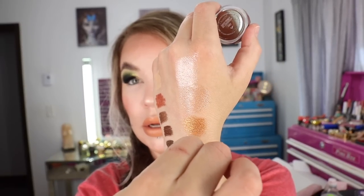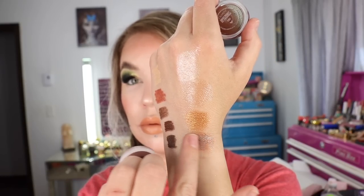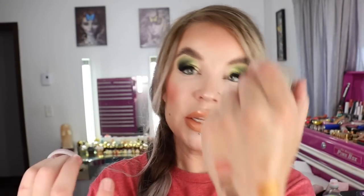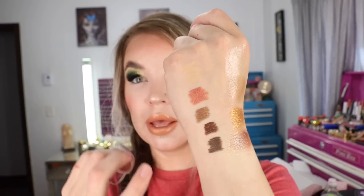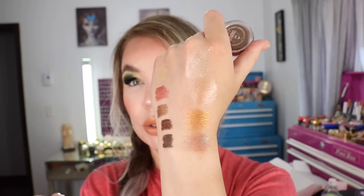The last shade is Shiny Penny, which is a brown but it's got like a red-brown kind of MAC vibe to it — the red-brown pigment. It's also very pretty. These two darker shades have a little less sparkle than the lighter two — they're more of a metallic — but they still have really pretty sparkles. So that is Shiny Penny right there.